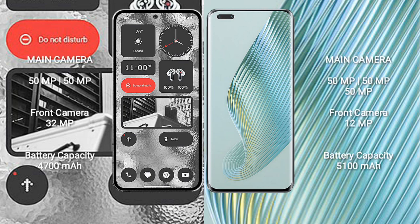Nothing Phone 2 has a dual rear camera setup: 50 megapixel plus 50 megapixel, and a 32 megapixel front camera. Honor Magic 5 Pro has a triple rear camera setup: 50 megapixel plus 50 megapixel plus 50 megapixel, and a 12 megapixel front camera.